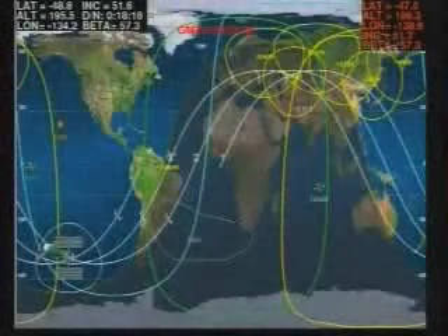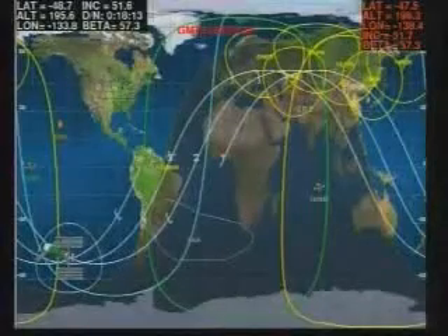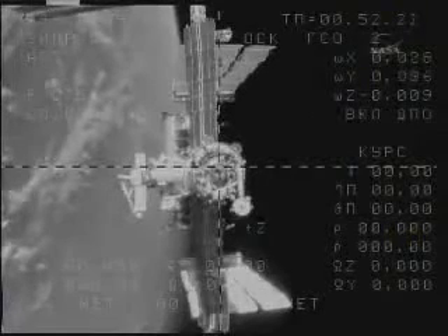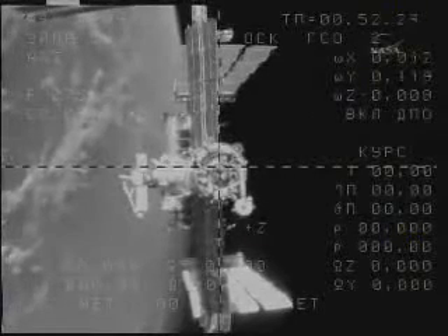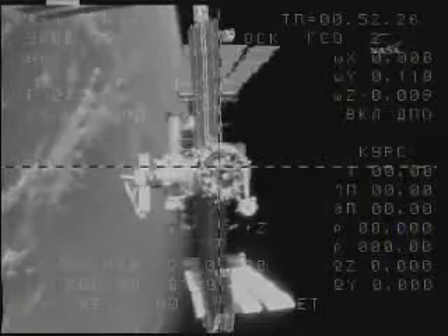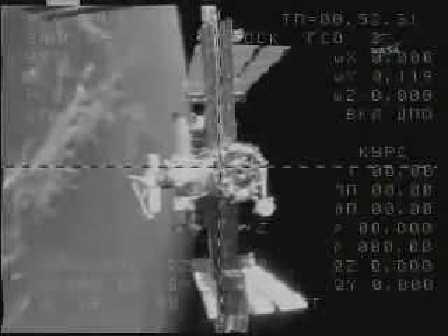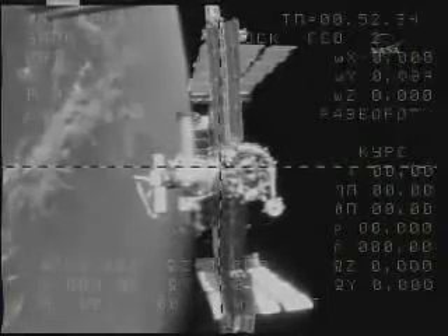We've had a momentary loss of signal. We'll be regaining communications momentarily. Goal maneuver of the Soyuz. There is very slight alignment. You go for fly-around. Copy fly-around and work. And Gennady Padalka has now begun his fly-around a short distance.